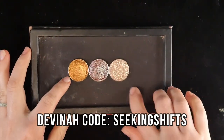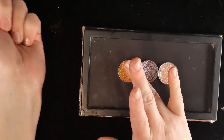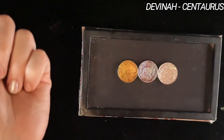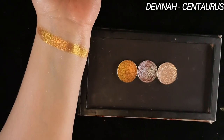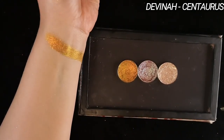Next we have Divina. I have three options from Divina for you. First, we have Centaurus. This is like a bronzy, warm-leaning shade. This is such a good one — I love this for summer, achieving that bronzy vibe. It definitely has a lot of warmth to it, and it shifts from a bronze to orange to gold. The shifts are not super pronounced.